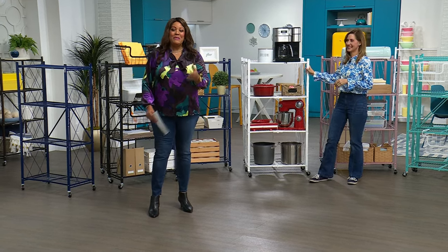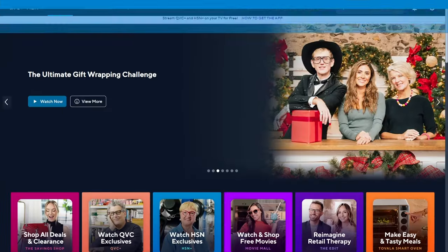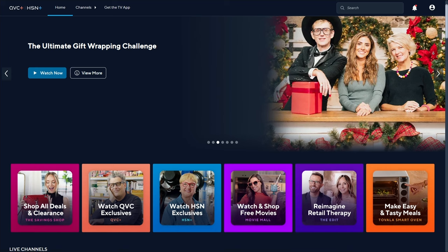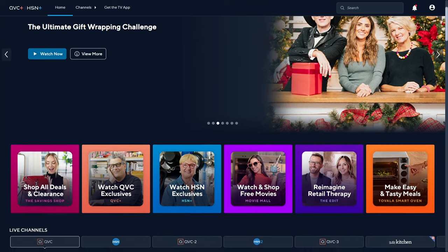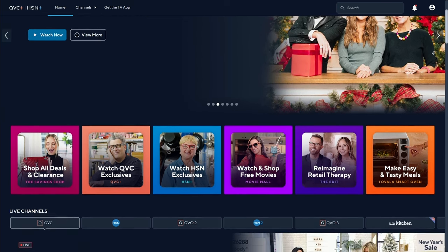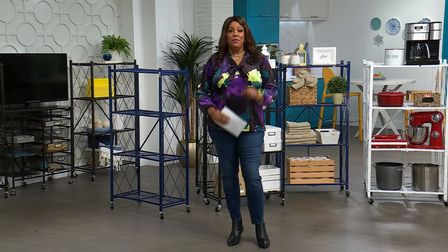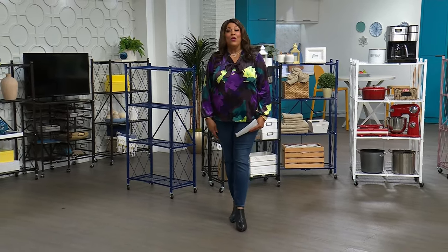I want to tell you about streaming. You can stream HSN Plus for free and dive into the total shopping experience — the shows you know and love from HSN, exclusive shows and events, new and returning favorites, and deals that cannot be beat. Stream right now at plus.hsn.com. Please order that bronze because it's almost last call. We'll be right back with more origami.